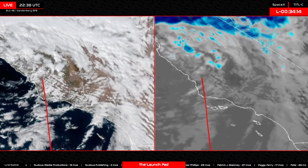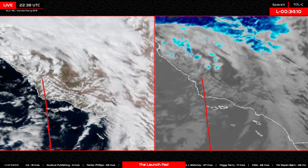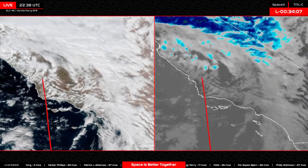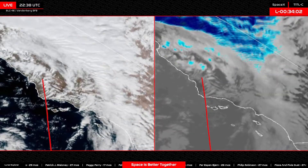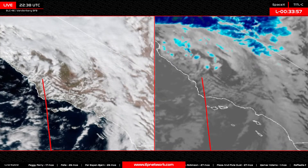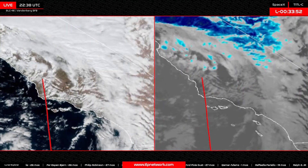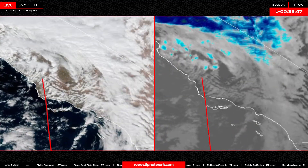During these launch coverages, there is a little bit to talk about here today about the future of Vandenberg. Excuse me — don't you love when a sneeze just won't come? L minus 33 minutes 53 seconds and counting to launch. We got a little bit of news about the future of Vandenberg here today.